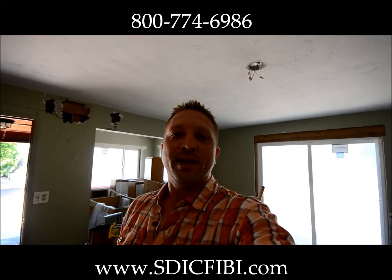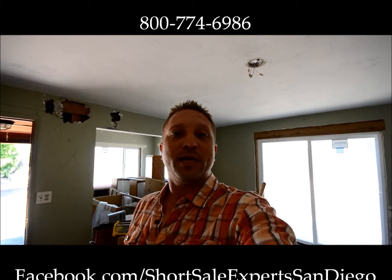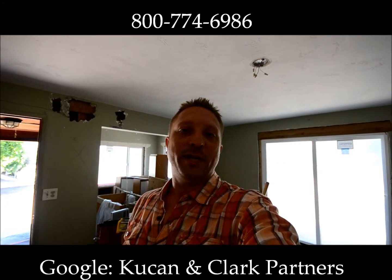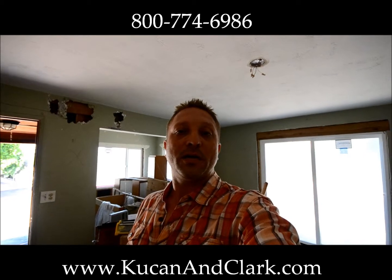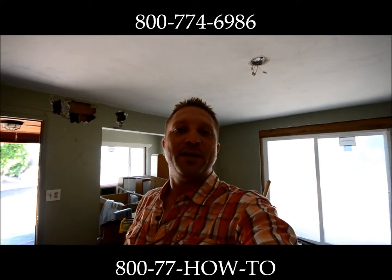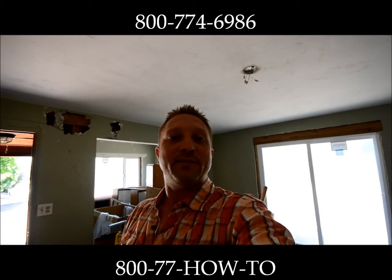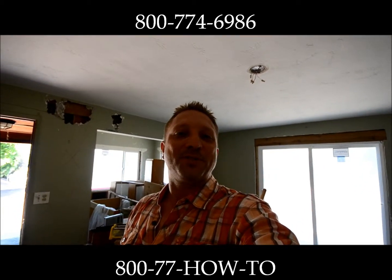You can also follow us on Facebook at facebook.com/sandiegoshortsaleexperts. If you just Google 'Kukan and Clark' we should come up on the first few pages. You can also visit us at www.kukanandclark.com or give us a call — our 1-800 number rings right to our cell phones: 1-800-77-HOW-TO, that's 1-800-774-6986. Thanks a bunch, and we'll see you on the next video — or hopefully at the San Diego Investment Club in Del Mar!